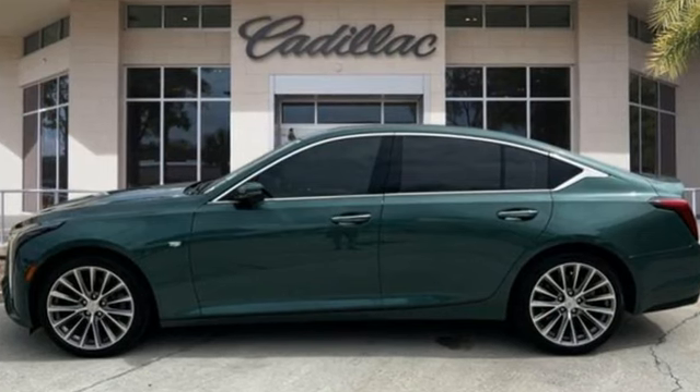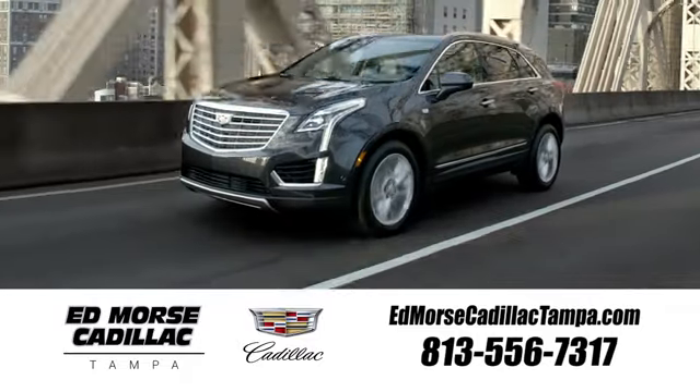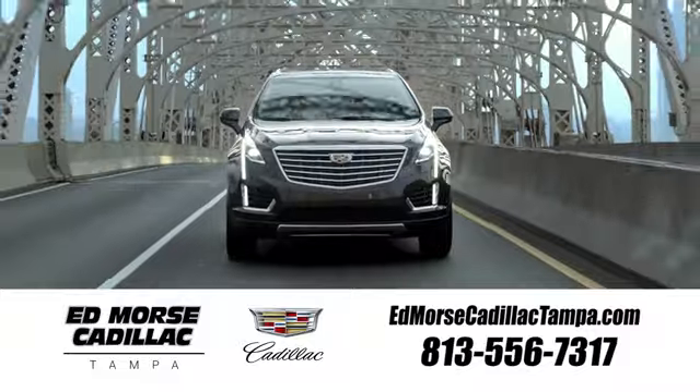Cadillac — second to none. Hurry in today and see it for yourself. Visit our website at edmorsecadillactampa.com or call us today.